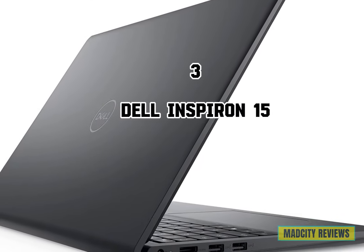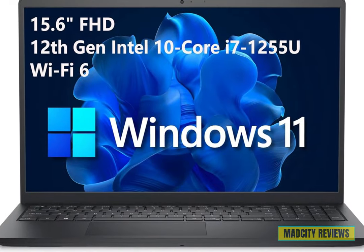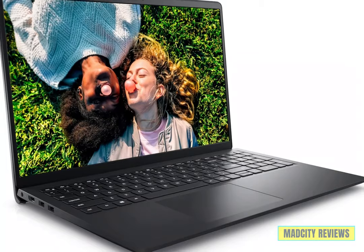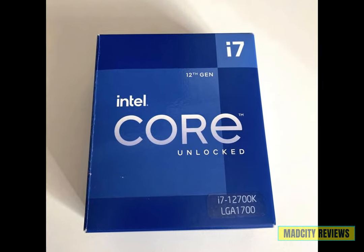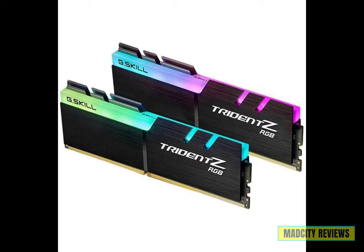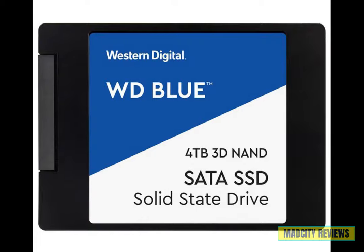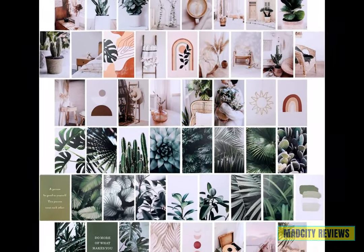Introducing the third laptop: the Dell Inspiron — a powerhouse of productivity and performance. Featuring a stunning 15.6-inch full HD display, dive into your work and entertainment with crisp visuals and vibrant colors. Powered by the 12th Gen Intel 10-core i7 processor, experience unrivaled speed and efficiency for all your computing needs. With a massive 64 GB of DDR4 RAM and a lightning-fast 4 TB PCIe SSD, enjoy seamless multitasking and ample storage space for your files, photos, and videos.